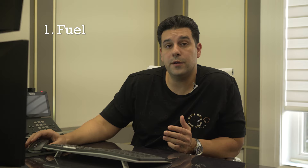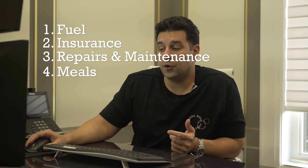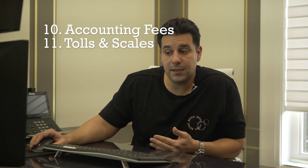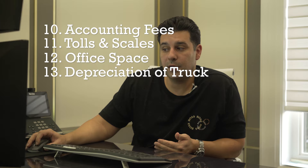Just a quick recap on those 15 points: make sure you deduct all your fuel, your insurance, repairs and maintenance, your meals, your cell phone, service vehicle, admin fees, office supplies, electronics, accounting and bookkeeping fees, tolls and scales, your office space and home if applicable, depreciation of your truck, your truck interest, and your bank charges.